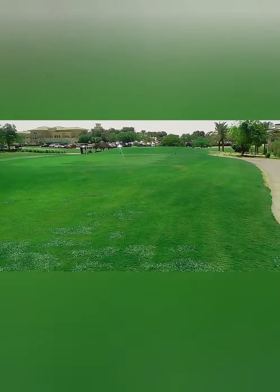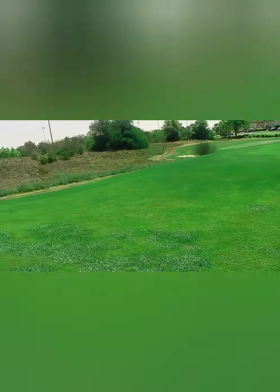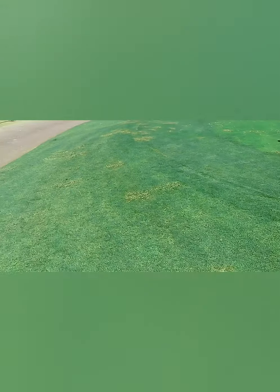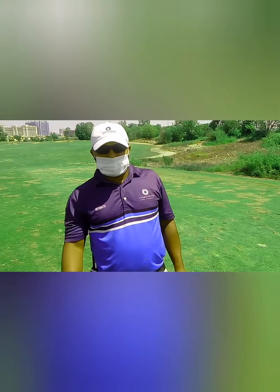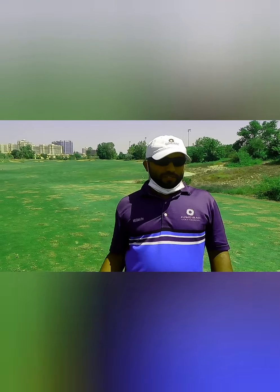Now we are here on the first tee of the fire course. After the backdrop and the range, the member will go to the first tee where he is going to start his game. Today our starter will introduce himself and tell us more about his role. Hello and good morning everyone watching. If you are wondering who is this guy hiding his face inside the mask — it's me, Magnat. Welcome to the first tee box.